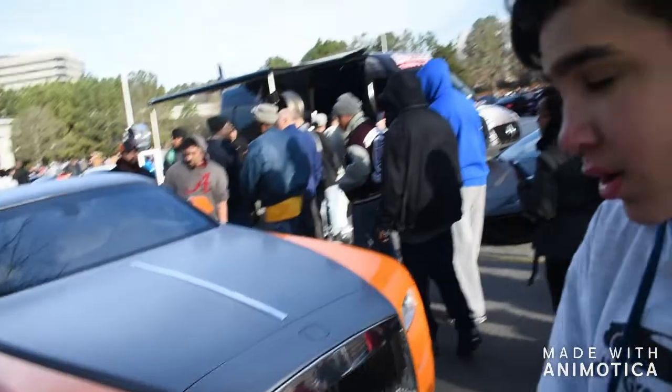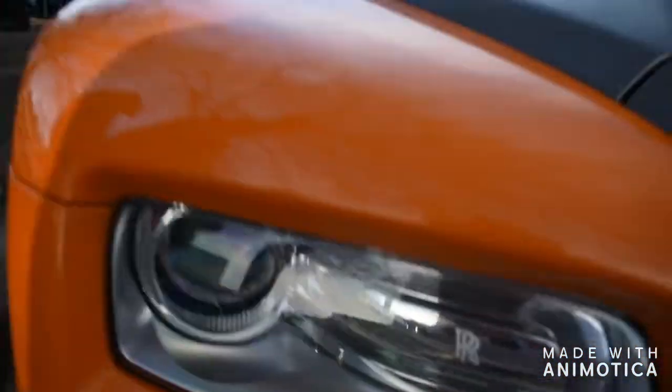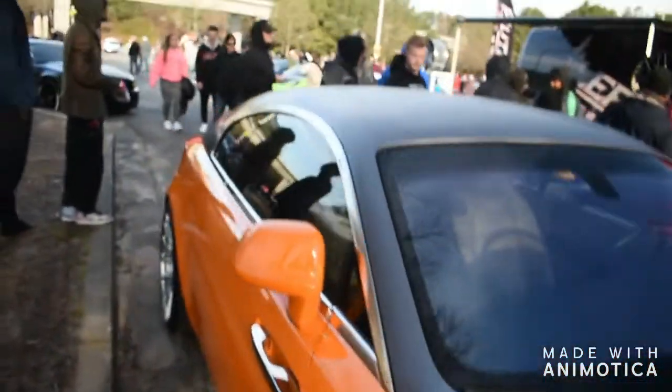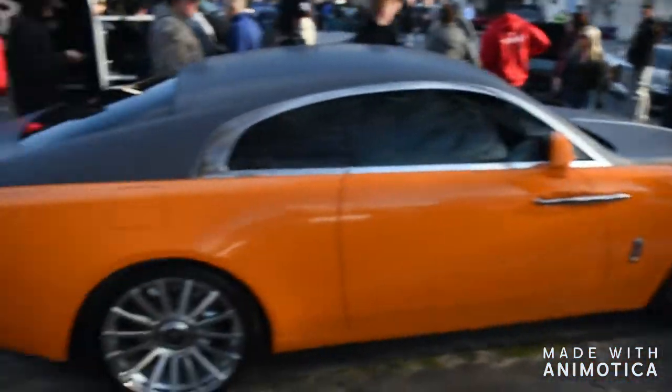Here we have past this car right here. You guys have seen this a couple of times. I actually did not notice these lights though, with the Rolls Royce logo right there. That's pretty sick. This color pops. Definitely the star of the show. Everyone, when he comes in, crowds around.